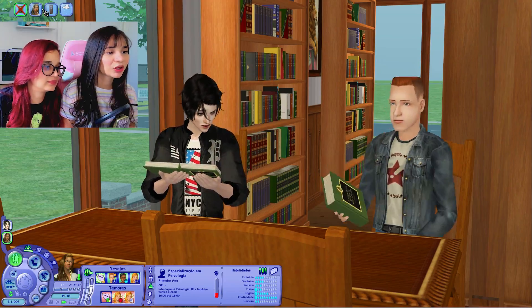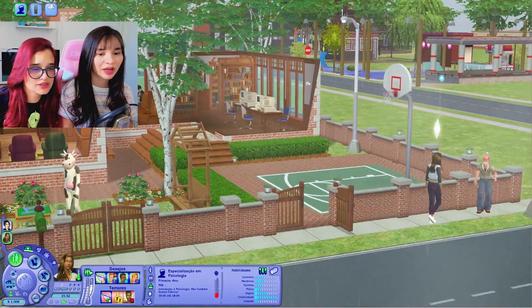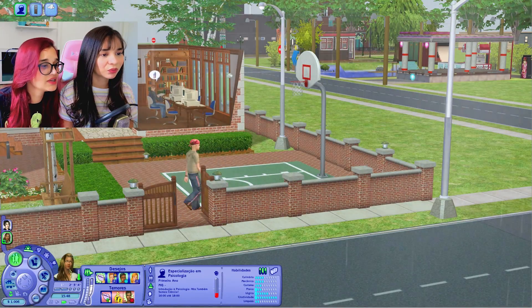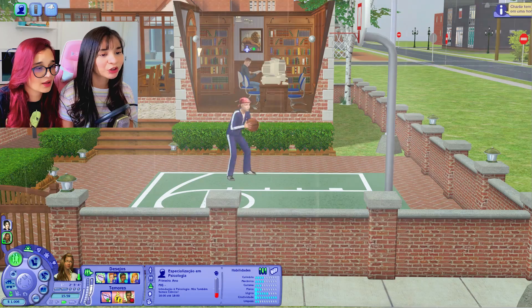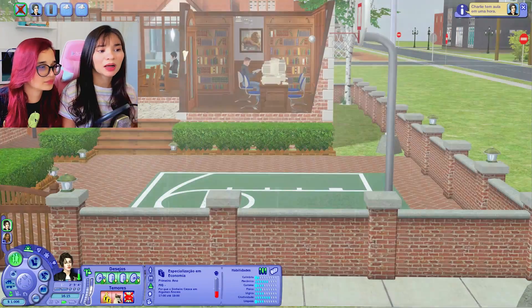Eu nem coloquei ela pra reivindicar um negócio e ela já tá indo pra aula — vai pra aula debaixo de chuva, primeiro dia de aula. Eu acho que eles não têm nenhum pinos de química. É o Ulisses — dá com raio na tua cabeça. A aula deles já é em uma hora. Quando aparece que é uma hora, a gente já libera, ele já tem que ir.